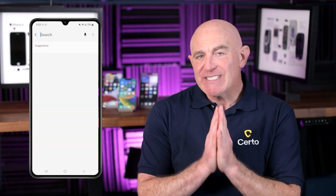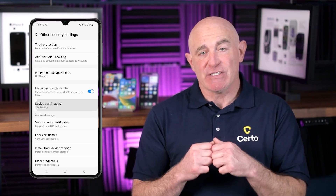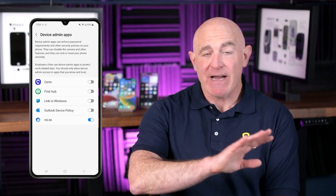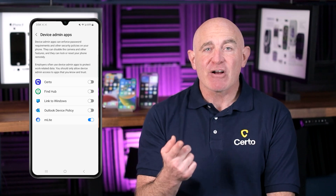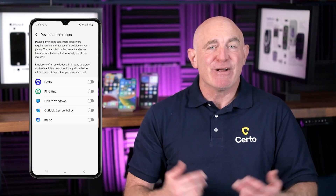Android users should check for any apps that have device administrator permissions. Spyware often requests these elevated permissions to avoid being uninstalled and to access sensitive information. To check, open your Settings app and search for "Device Admin," then tap Device Admin Apps in the search results. Here you'll see a list of apps with administrator access. If you spot any suspicious apps with these permissions, it's a major warning sign. To revoke permissions, tap the toggle next to the app and select Deactivate. You can then safely uninstall the app if required.